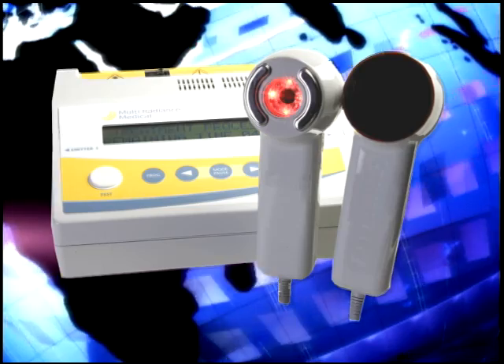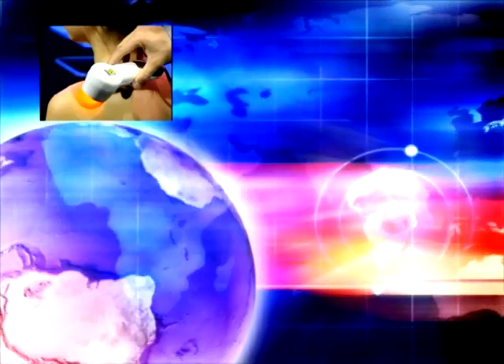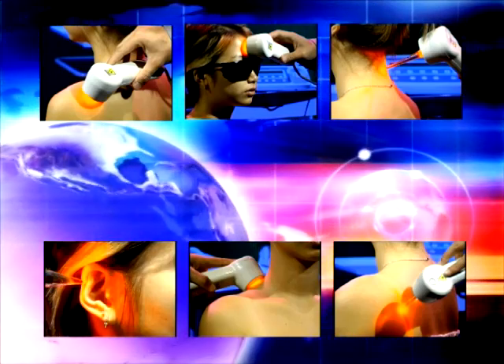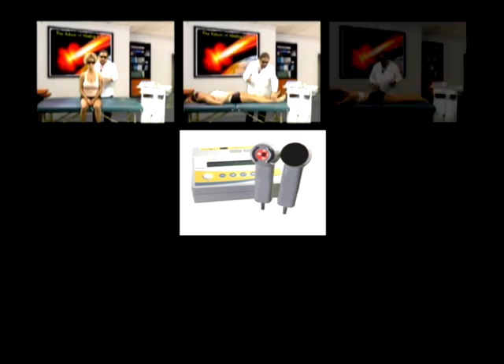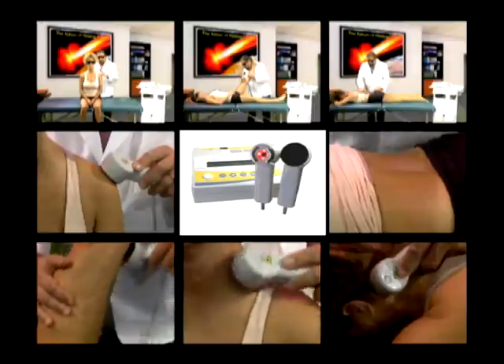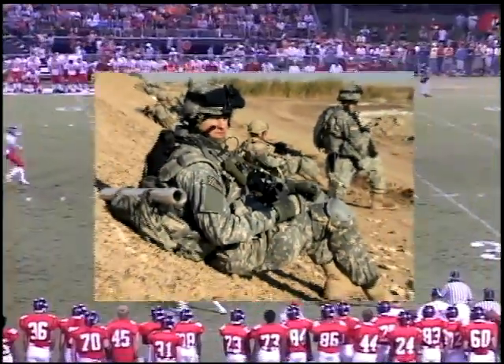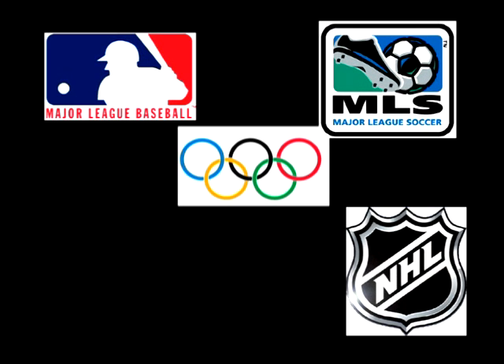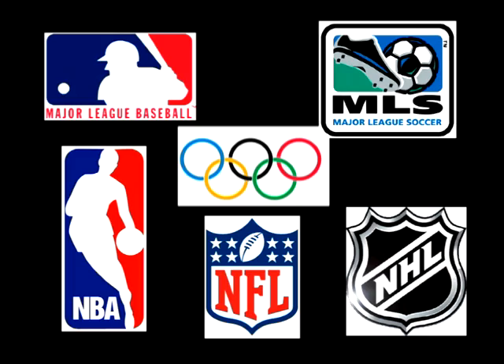Multi Radiance Medical's lasers are a worldwide success story, used in over 30 countries and a wide range of applications. Its highly effective and reliable performance has resulted in its adoption in over 3,000 hospitals and 10,000 private practices. This includes the special forces of several countries, over 50 Olympic and professional sports teams, including soccer, hockey, football, and basketball teams.